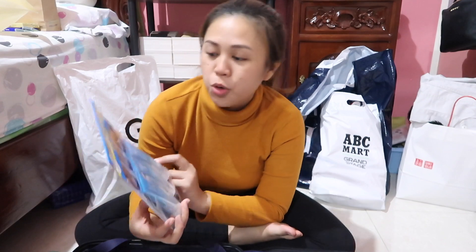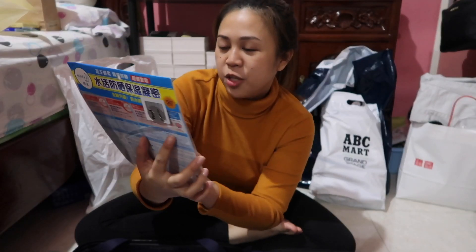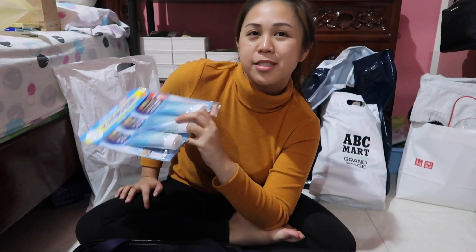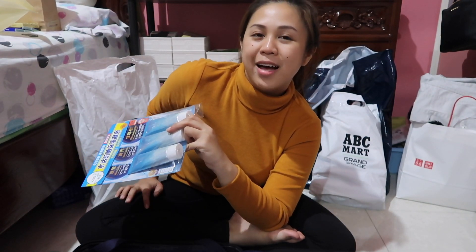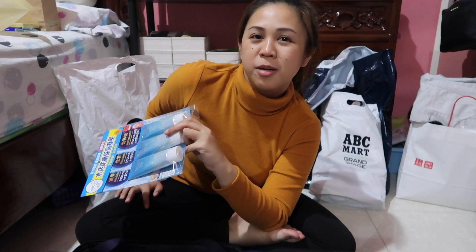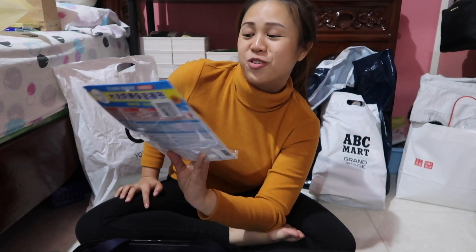So let's start with Biore. This is the Biore UV Watery Essence Aqua Rich. I searched for the top-selling items on Cosme, and this is included there, so I just had to try it.